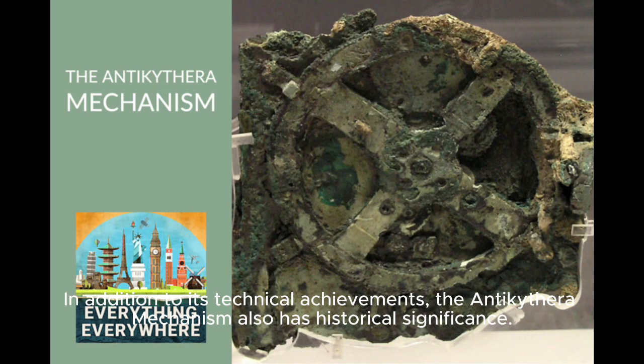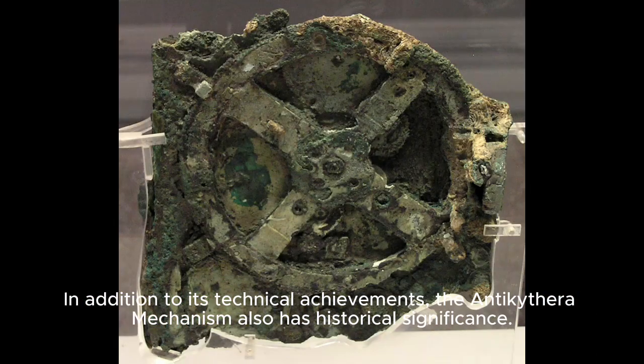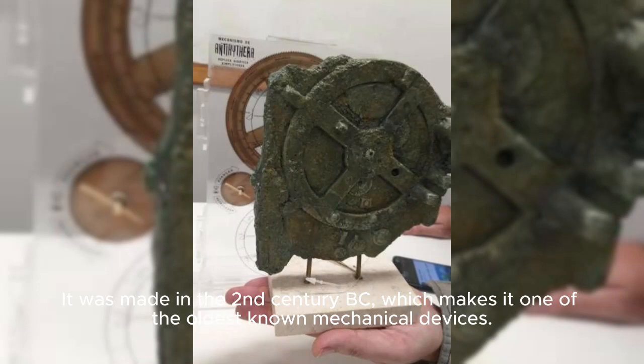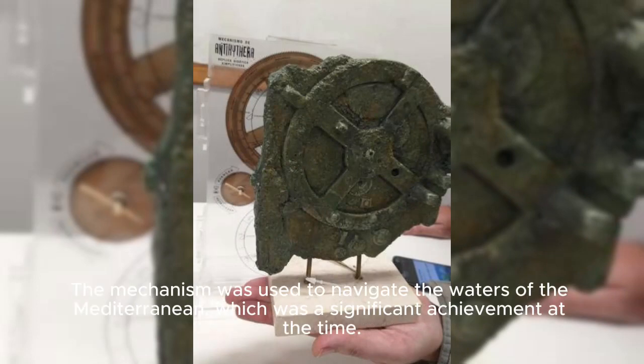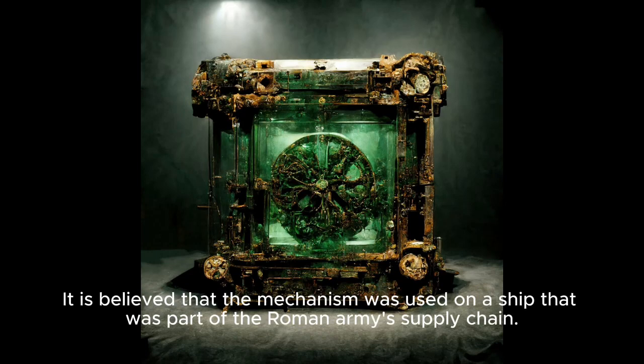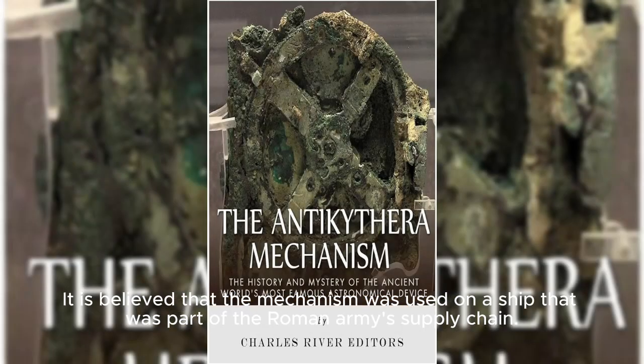In addition to its technical achievements, the Antikythera Mechanism also has historical significance. It was made in the second century BC, which makes it one of the oldest known mechanical devices. The mechanism was used to navigate the waters of the Mediterranean, which was a significant achievement at the time. It is believed that the mechanism was used on a ship that was part of the Roman army's supply chain.